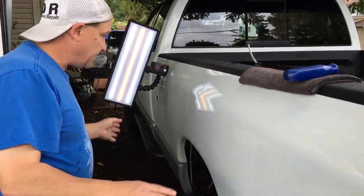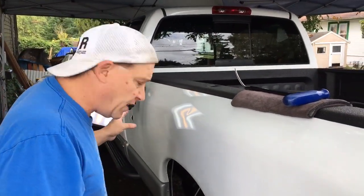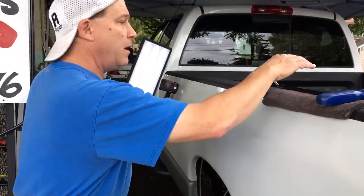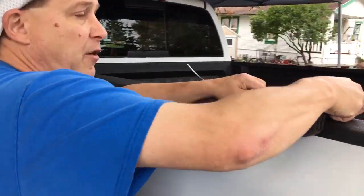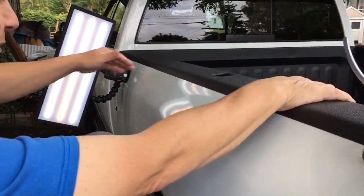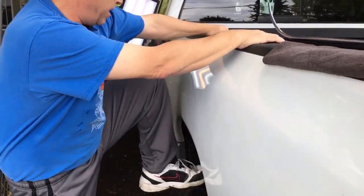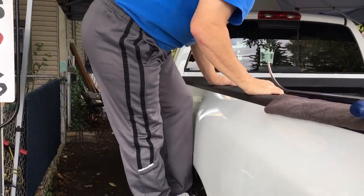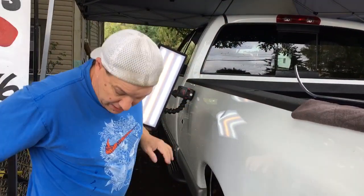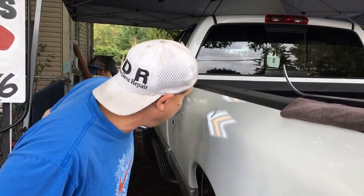I'm going to give you a little insight onto this dent. I can almost guarantee you — and I'm in my sweats, it's Sunday, we're out in nature — but I can almost guarantee you this is how this dent was caused. Somebody was standing on the truck, a little taller than me, and then they leaned into the truck trying to get something out of the bed, and their knee went into it. That's probably how that dent happened — that's normally how all those dents happen.